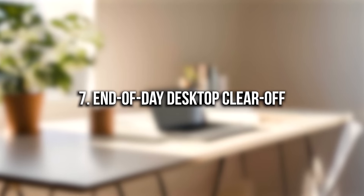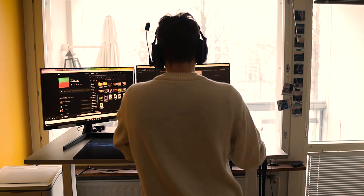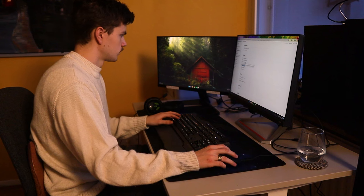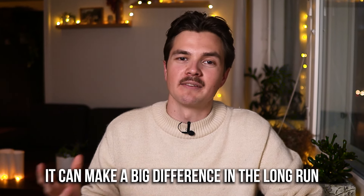Number seven: end-of-day desktop clear off. Whether you're working from home or have a dedicated desk at work, keeping your space organized can significantly improve your focus and your sense of control the next day. Even if your workspace stays clean throughout the day, it's a good idea to reset it in the evening — removing anything you needed today but won't need tomorrow. Starting fresh allows you to focus on new tasks, and it gives me a real sense of closure at the end of the day. Simple, but it can make a big difference.